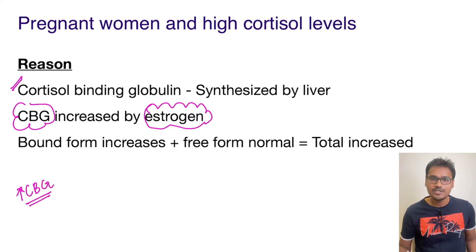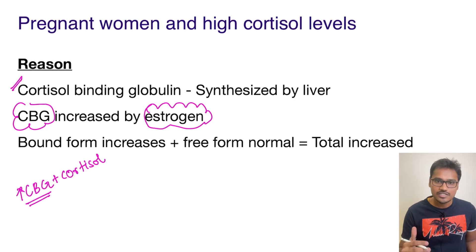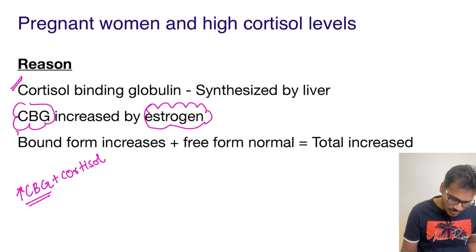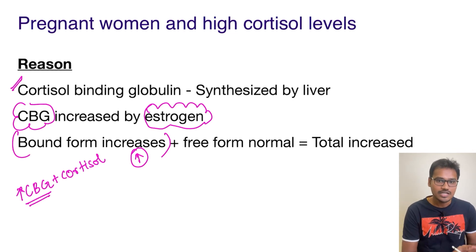When this cortisol binding globulin increases, it will bind more and more cortisol with it. So what will happen is the bound form of cortisol will increase. But the free form — the one which has the biological action — will initially decrease because the cortisol is getting bound to the cortisol binding globulin.